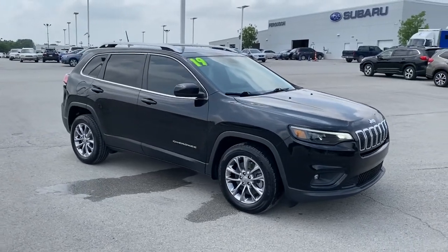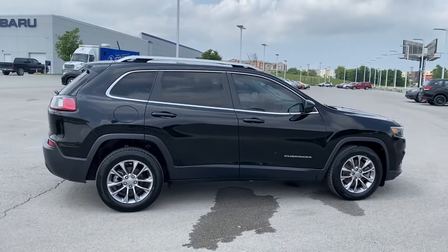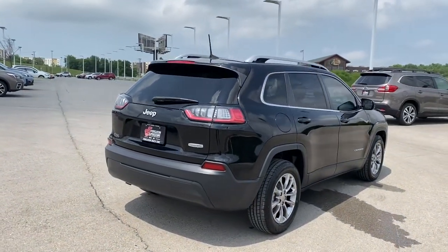The Cherokee has your back on all your adventures. Its generous cargo capacity, safety technology, off-road capability, and passenger-friendly interior infuse each journey with confidence.